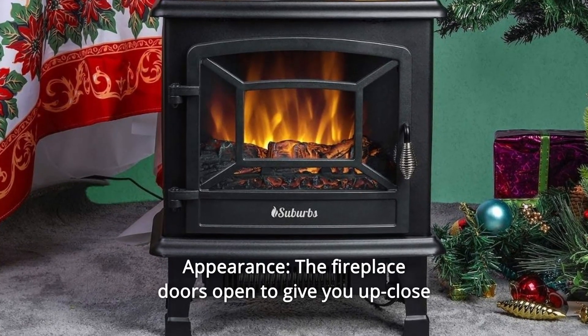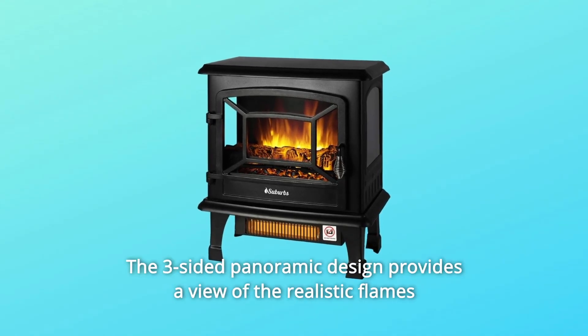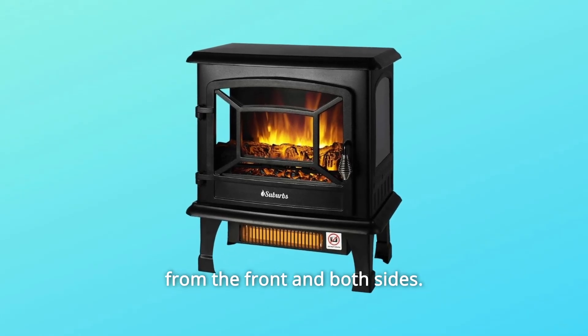Number 6: Appearance. The fireplace doors open to give you up-close access to the realistic flames. The three-sided panoramic design provides a view of the realistic flames from the front and both sides.